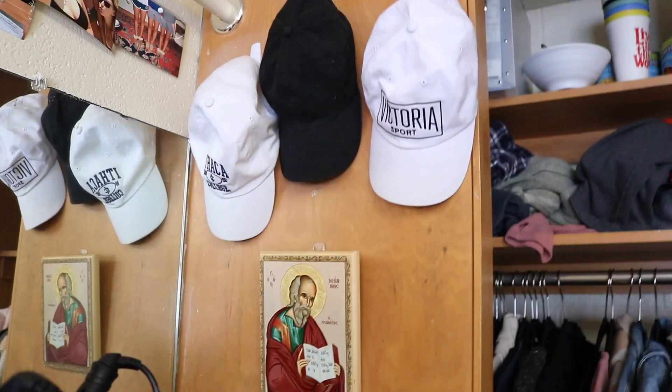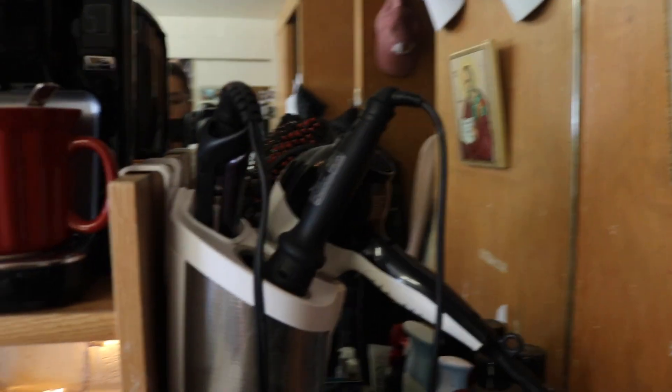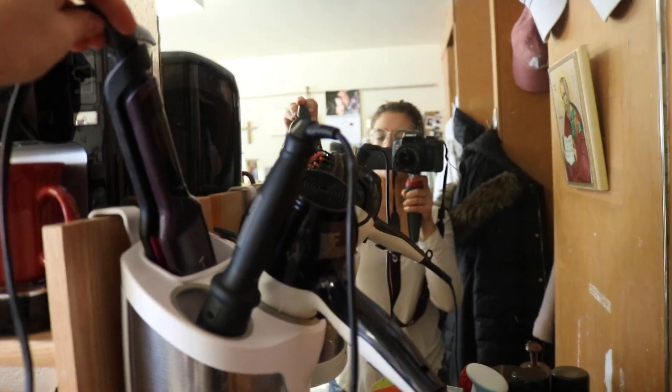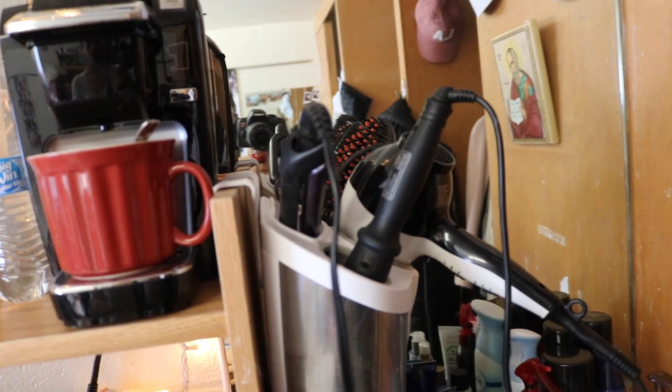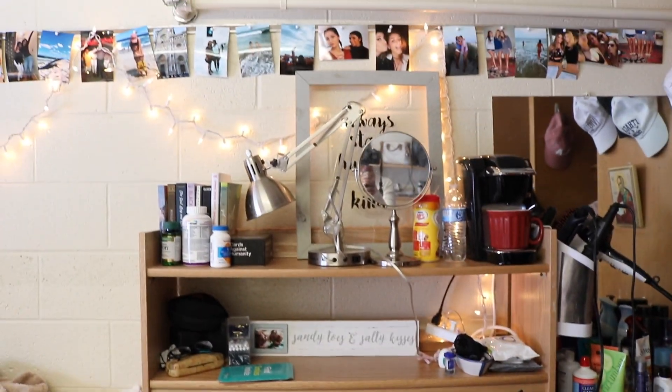Coming to this wall, I have my beautiful icon and some hats hanging up. And then here I have this little holder for all of my hot beauty products like straighteners, brushes, and hairdryer — all that good stuff.